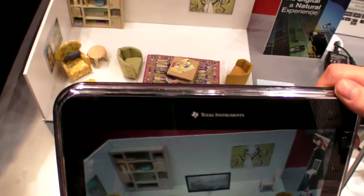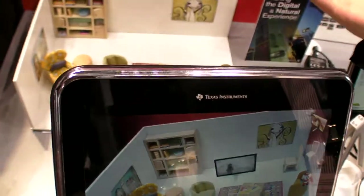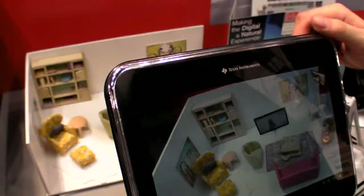So you can move the tablet around and everything is in real time? The idea is that it stays where it should be, so that you cannot tell the difference between a virtual or a real object.